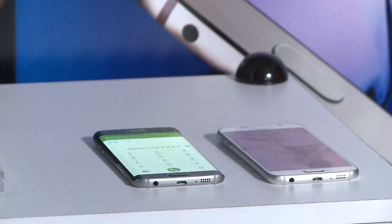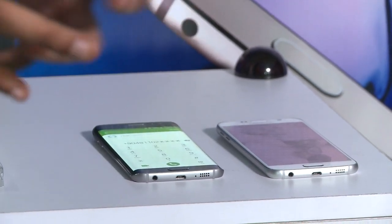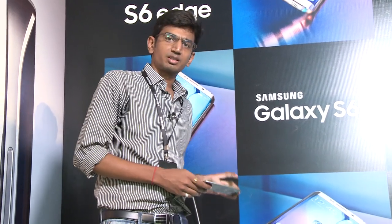In this video, I will talk about the camera, performance, and battery, and which device you should choose. So let's start with the camera.